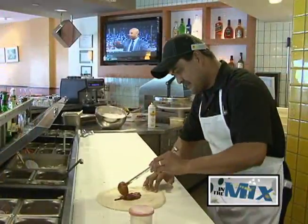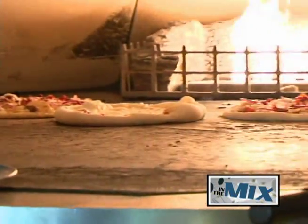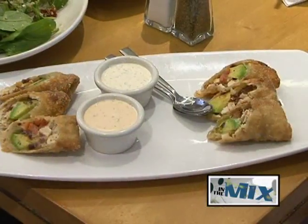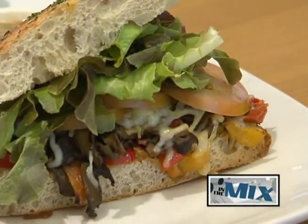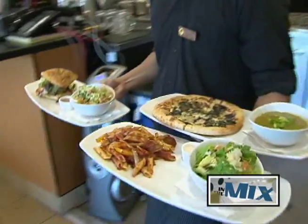California Pizza Kitchen is known on island for their original barbecue chicken pizza and other innovative hearth-baked pizzas made to order, pastas, creative salads, appetizers, soups, sandwiches, and desserts. And they recently rolled out their new lunch duo's menu.